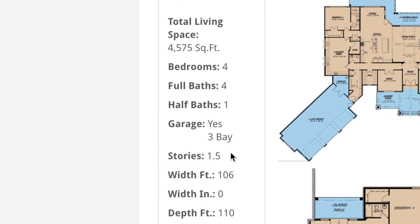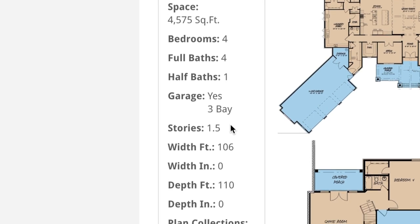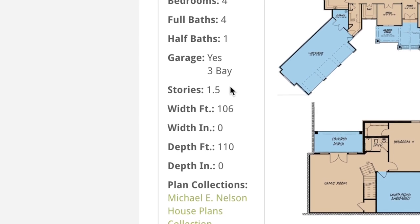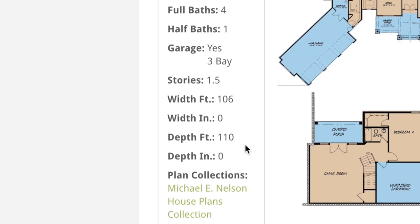This house plan is one and a half stories. Now like I normally say, this next bit of information is absolutely important when it comes to seeing if this design is perfect for your plot of land. It has a total width of 106 feet and a depth of 110 feet.